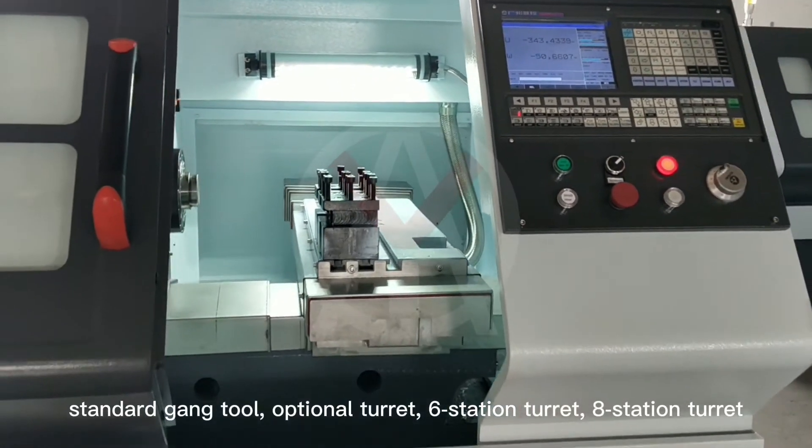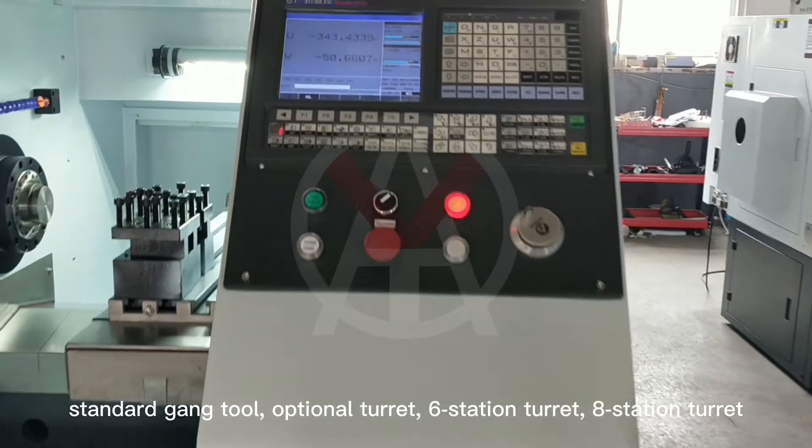Standard gang tool, optional turret, 6 station turret, 8 station turret.